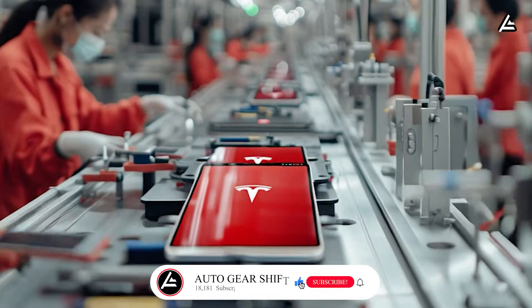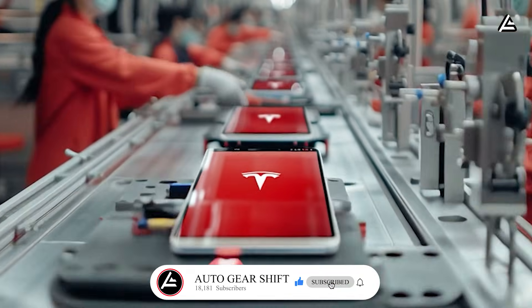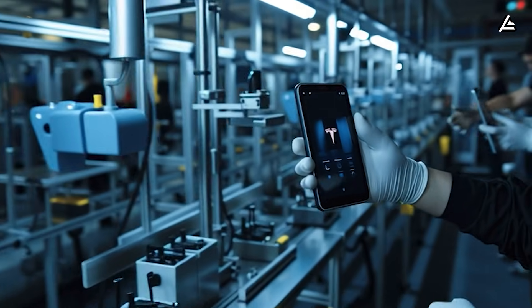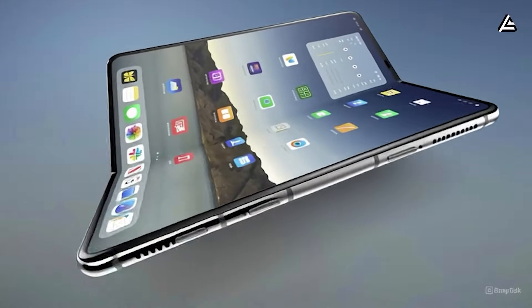If you want the inside scoop on Tesla's production game plan, hit subscribe, ring the bell, and help us push past 18,181 subscribers. You won't want to miss a single update.